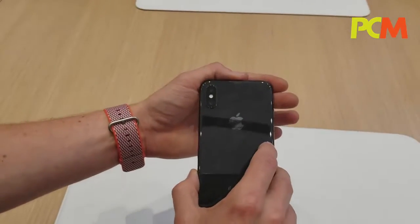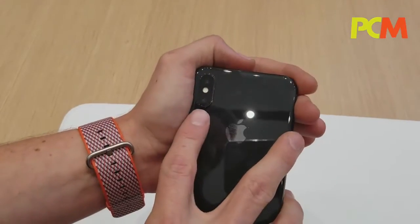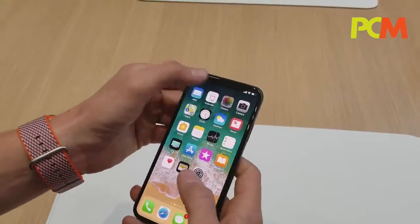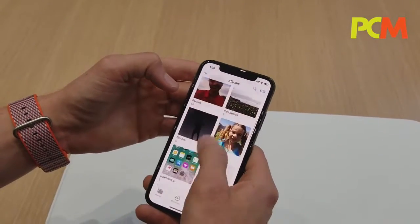We do have the dual cameras. They're now two 12-megapixel cameras with dual OIS — they both have optical image stabilization. And that's going to help you take some really incredible photos.